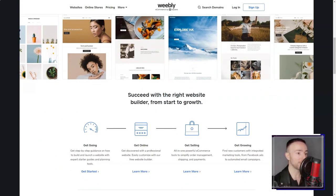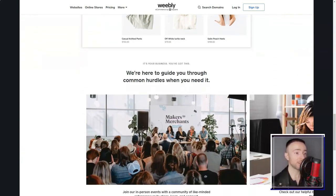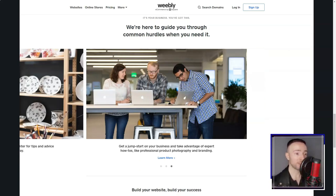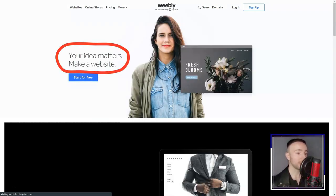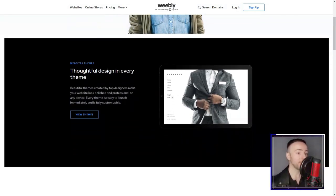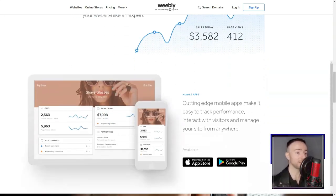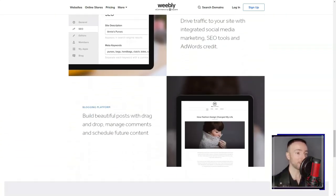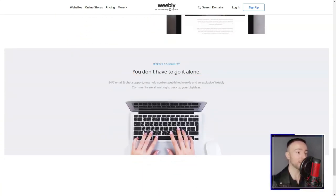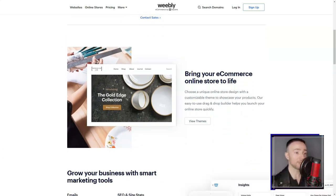Weebly. Imagine stumbling upon a tool that promises to effortlessly turn your abstract website ideas into reality, even if you're not a tech wizard. That's precisely what happened to me when I discovered Weebly, a platform that's revolutionized my online experience. It was a normal evening when a friend mentioned Weebly, piquing my interest. I thought, another website builder — what's the big deal? But then I gave it a whirl. And boy, was I blown away.